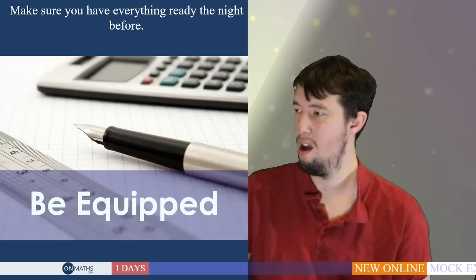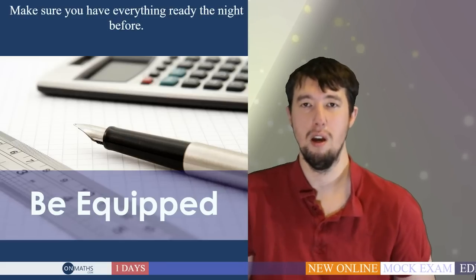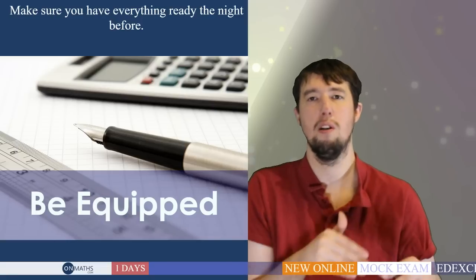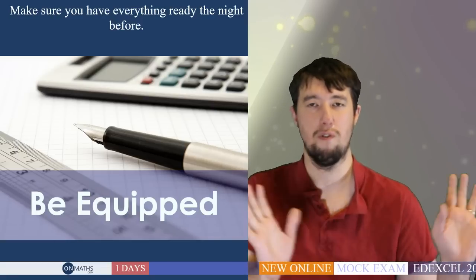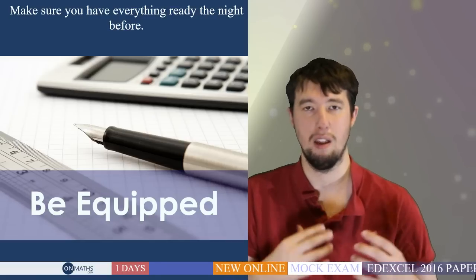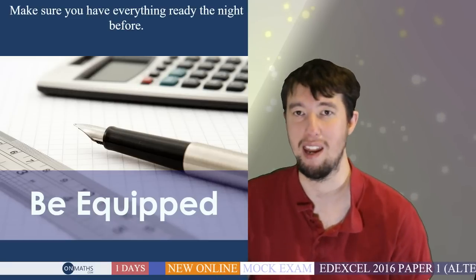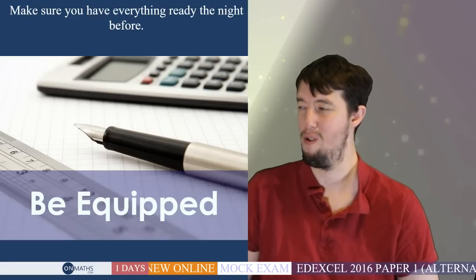Make sure you have your own equipment. Make sure your pencils are sharp and you've checked everything. Most importantly, put it all in your bag the night before the exam so you're not panicking in the morning. The last thing you want to be doing is stressing about equipment on the day of the exam.